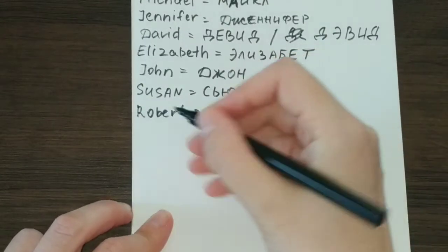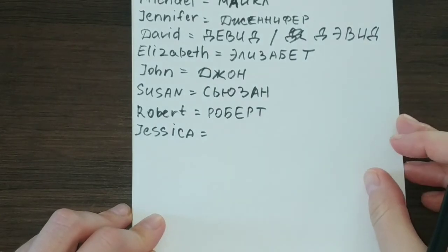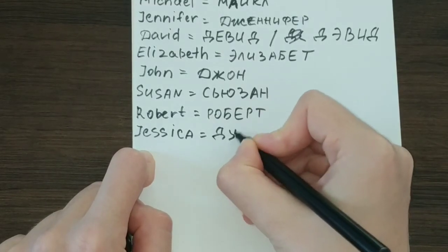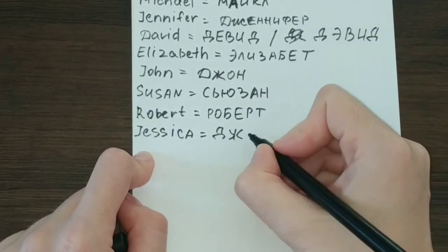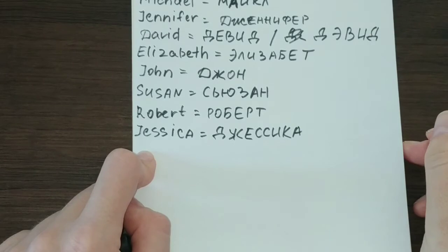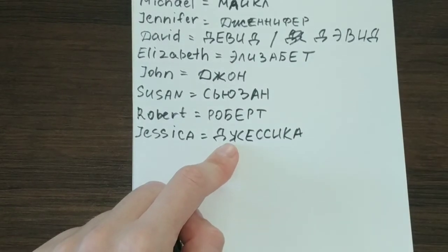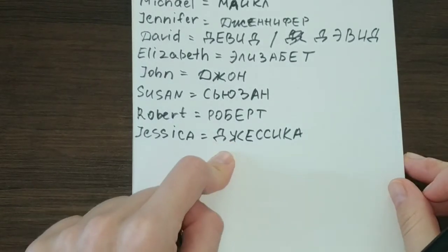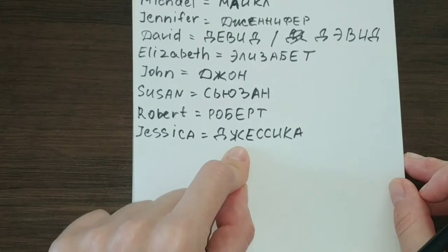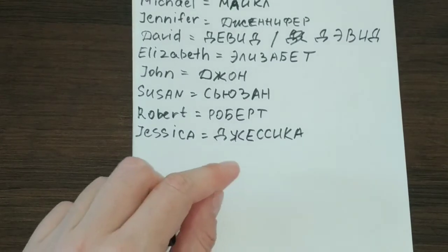Next, let's take this name — Jessica. You can guess the J will be translated as the ДЖ sound, and then we follow with the corresponding letters: Джессика. Make sure that you pronounce this consonant combination correctly. Jessica and Джессика. That is the only difficulty with pronouncing it the way Russians do.